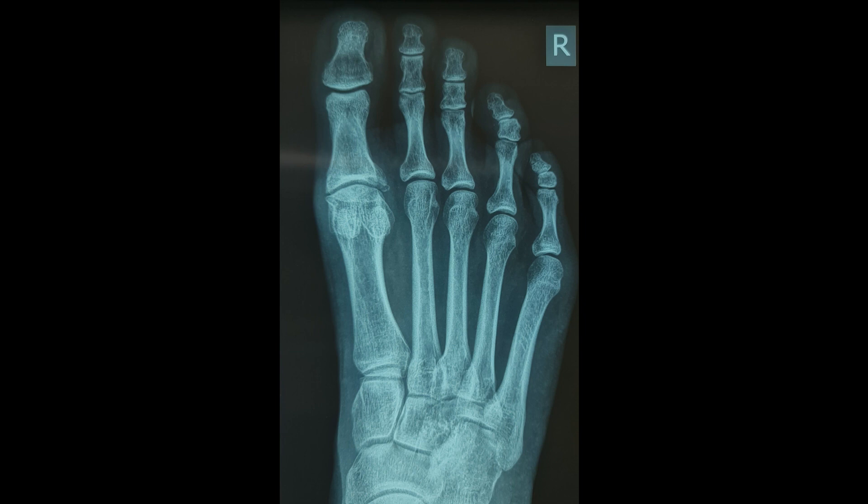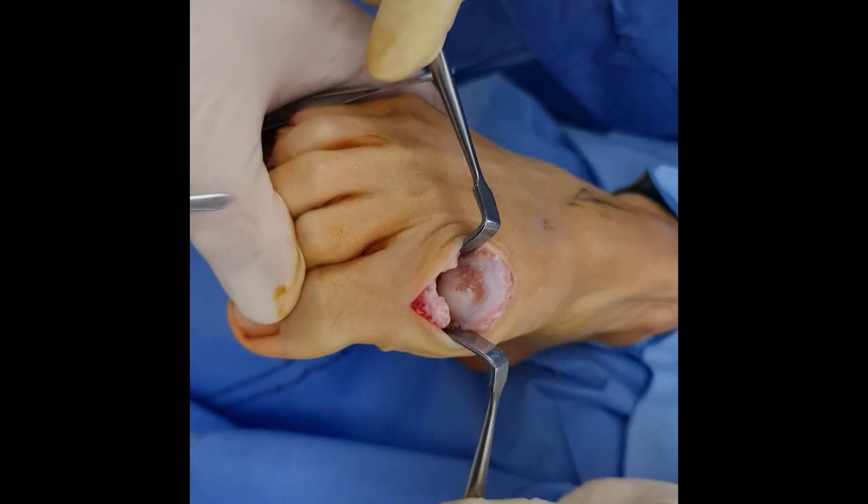So how does dropping a heavy object onto the big toe end up leading to hallux rigidus? The theory is that a subchondral defect develops, or cartilage damage, due to the trauma on the surface of the first metatarsal head. You can see in this intraoperative image of this patient, it shows significant full-thickness cartilage loss.